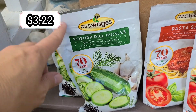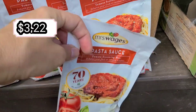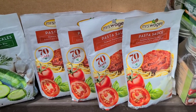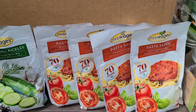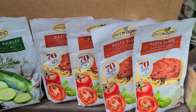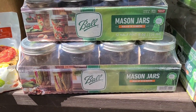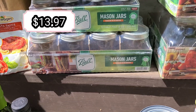We got two packages of the kosher dill pickle mix. Then four packages of Mrs. Wages pasta sauce — we really liked the taste of it, though it came out a bit thin last time. Comment below if you know how to make it thicker, but we went ahead and got four more packages to use with our tomatoes.